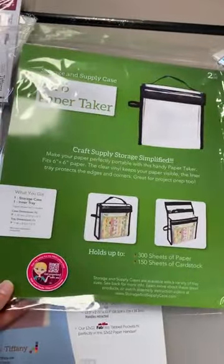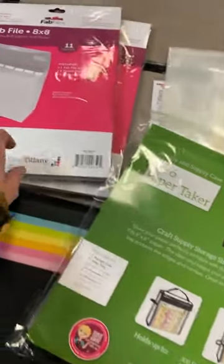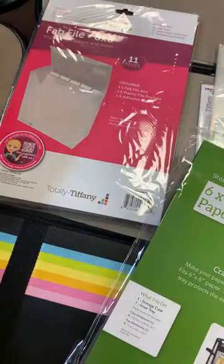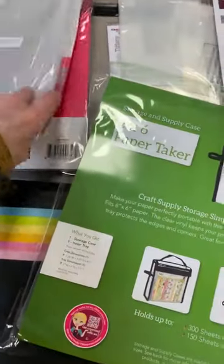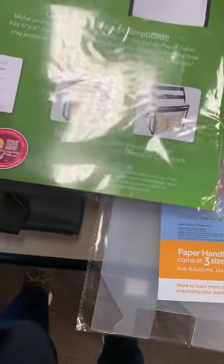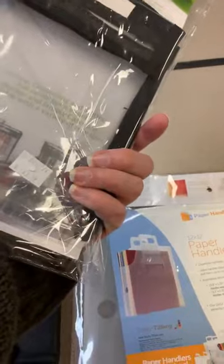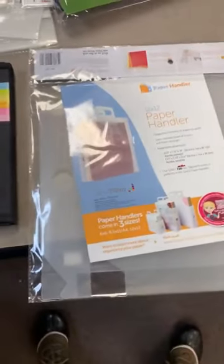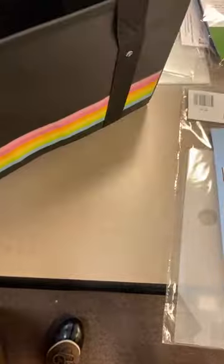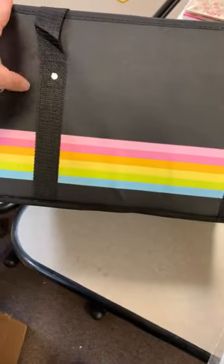Another one by Totally Tiffany — this is the 6x6 paper taker. It is hard-cased with a little handle on the top and has little dividers in there as well. The inner tray helps it hold its shape, and that is $13.39. This one here is a larger 12x12 paper holder from Totally Tiffany. We also got in one of the striped bags from Doodle Bug Designs. I love these totes — we've had them in Daisy and Polka Dot, and now we've got the stripe.